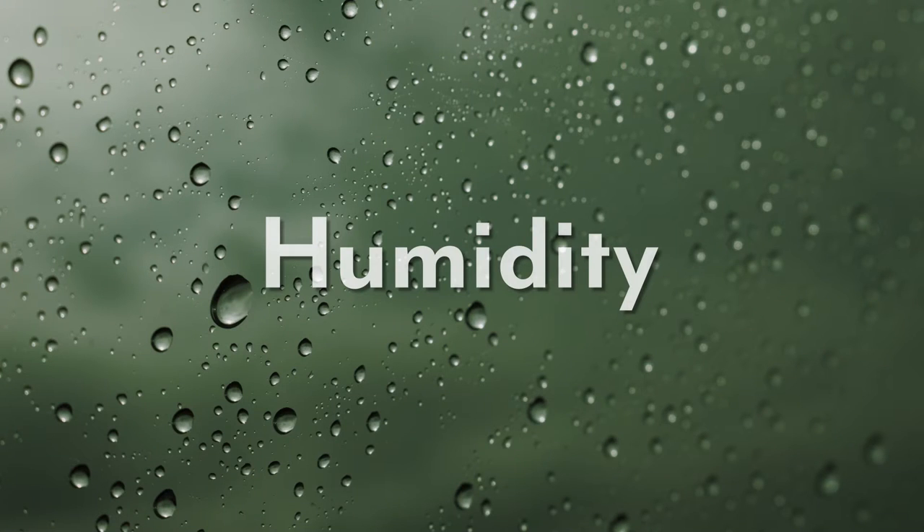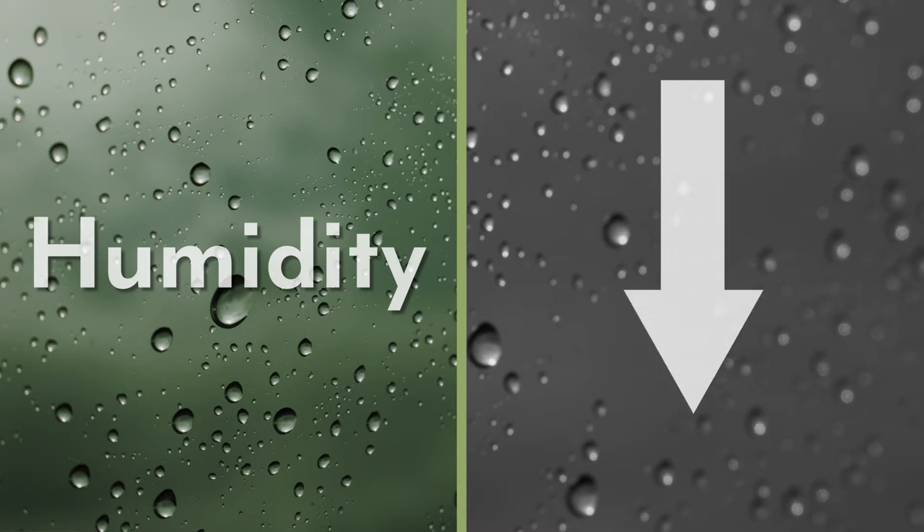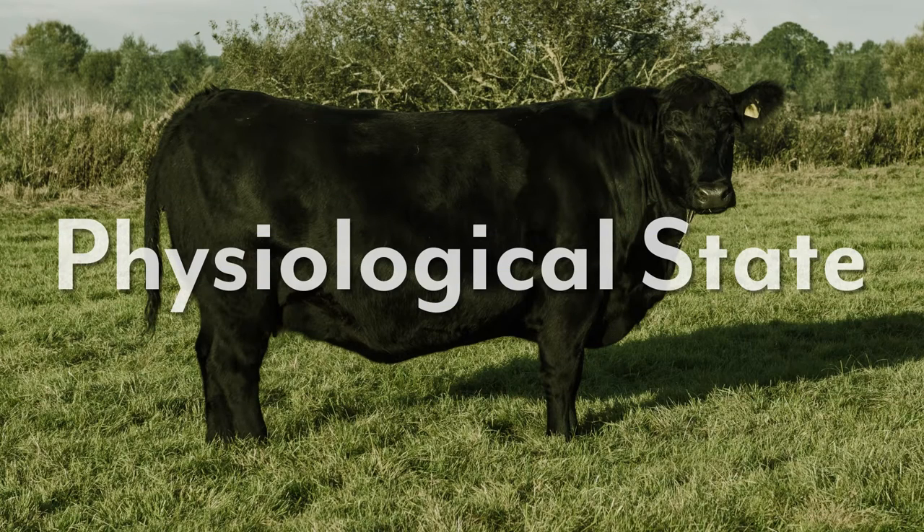Humidity also plays a role. Higher humidity decreases the need for water consumption. Physiological state can also influence the amount of water that cattle need. Water consumption increases with age, pregnancy, and lactation. A typical rule of thumb is 2 gallons per 100 pounds of body weight per day.